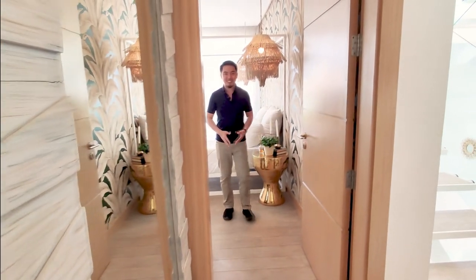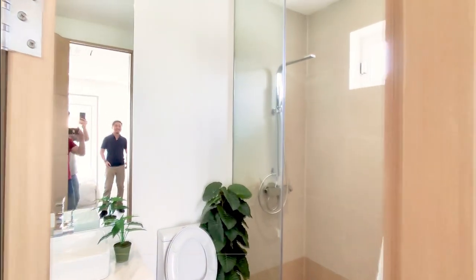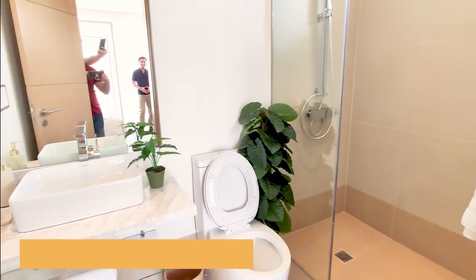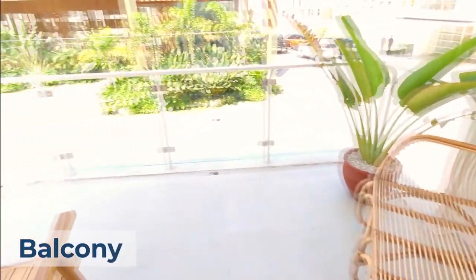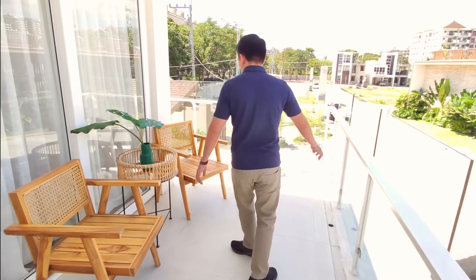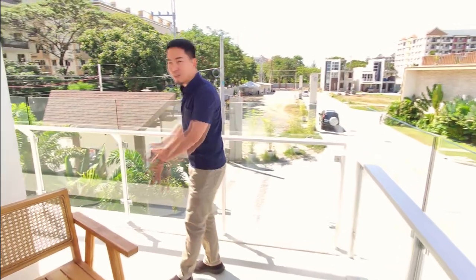In here is your master bedroom — this one is really spacious. You have your bed here, and on this side is your bathroom. What I love about the master bedroom is your very own spacious balcony. It's really nice — you can easily fit two chairs, one center table, and a sofa. And if you are lucky to get a house on a corner lot, you have extra space.